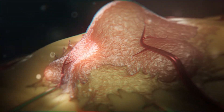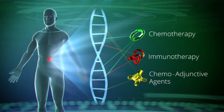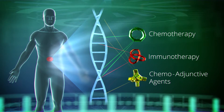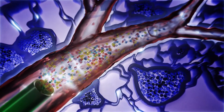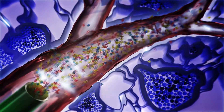At that moment, Invita deploys multiple treatments comprising of genetically targeted chemotherapy, immunotherapy, and chemoadjunctive agents to be placed in sequence directly inside the cancerous tumor to potentially improve direct tumor kill while helping turn on the body's own immune system to fight the metastatic cancer throughout the body.